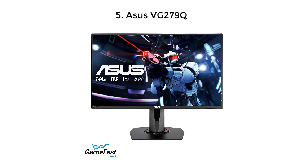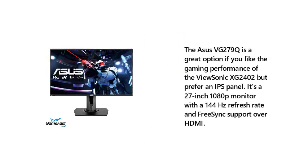The Asus VG279Q is a great option if you like the gaming performance of the ViewSonic XG2402 but prefer an IPS panel. It's a 27-inch 1080p monitor with a 144Hz refresh rate and FreeSync support over HDMI.